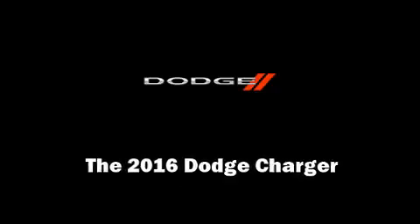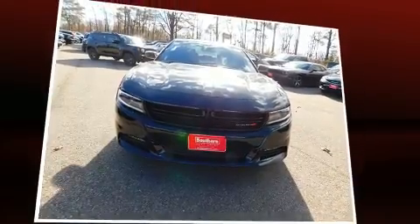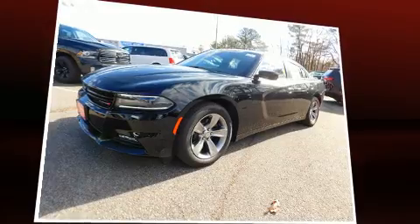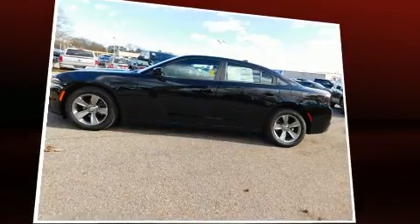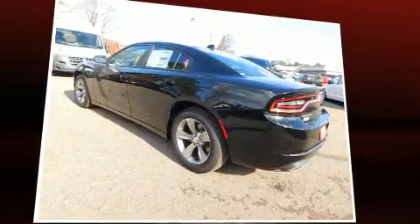Sensibility and practicality define the 2016 Dodge Charger. This four-door, five-passenger sedan offers the features and options for which you've been searching. It features an automatic transmission, rear-wheel drive, and a refined six-cylinder engine.